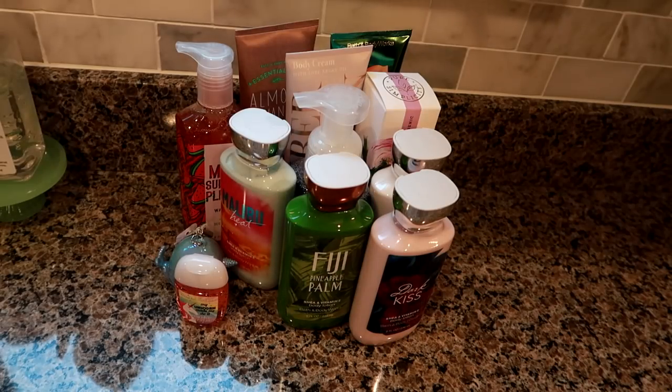Hey guys, Lian here on Grady's Mom. I just got back — it's a rainy day and I wanted to do some shopping because today was the start of the Bath & Body Works semi-annual sale, the Victoria's Secret semi-annual sale. I also had to get a few things at Sephora, and I'm going to share some beauty things I got from Amazon as well. There's a lot here, so let's jump right in.